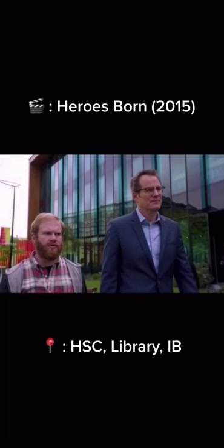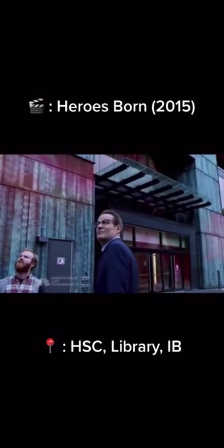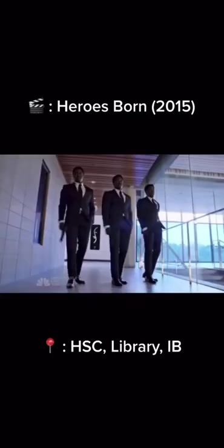Some episodes of the TV series called Heroes Born were filmed at our campus. Specifically, you can spot the health science complex, library, and IB building.